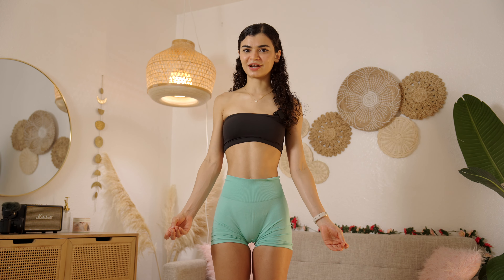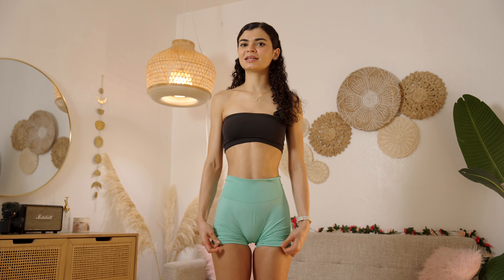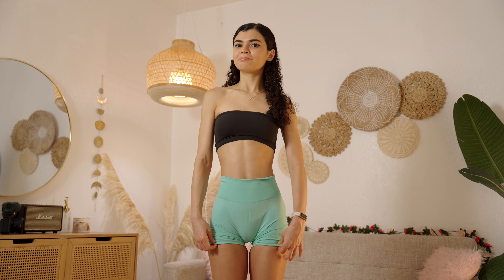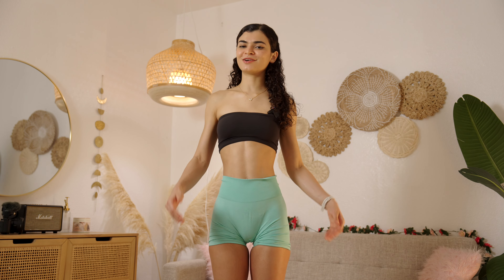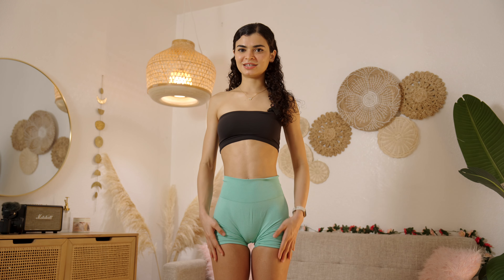They are so flattering and the material is so nice, it feels like a second skin. I am obsessed with these shorts, so please help me pick today which color makes me pop the most. So let's start with these.